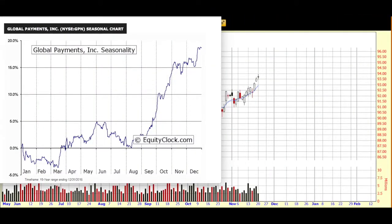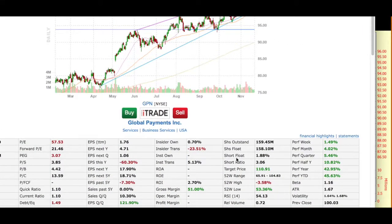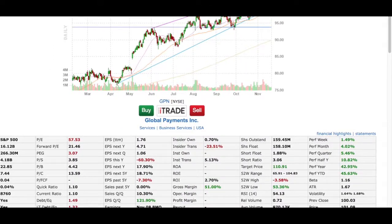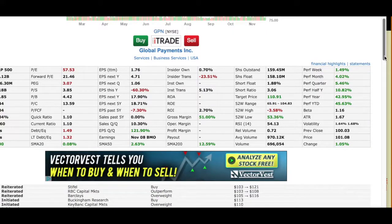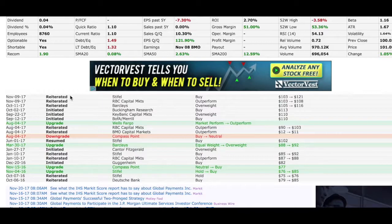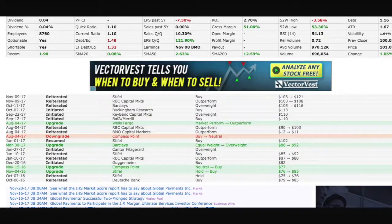I also like to go to Finviz — I want to see analyst support for my new watch list pick. Global Payments has had a number of positive analyst upgrades and reiterations. I like to see that as well.